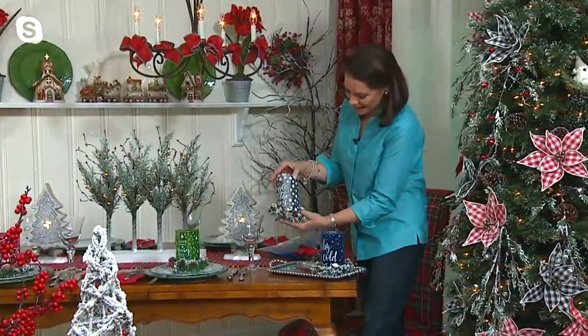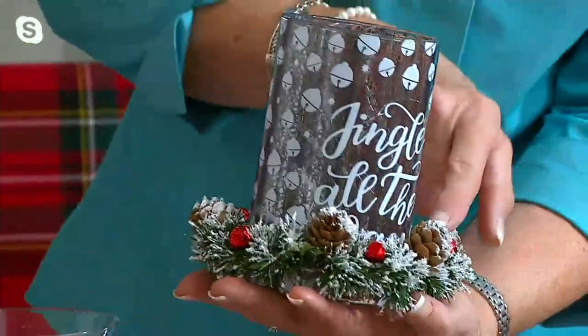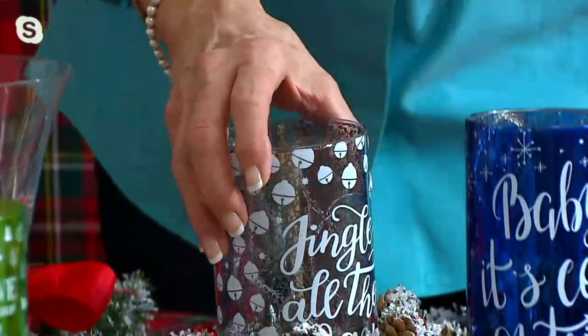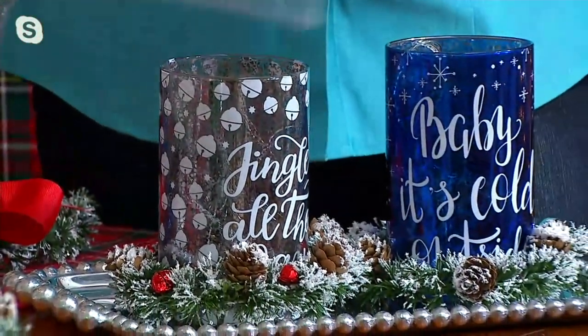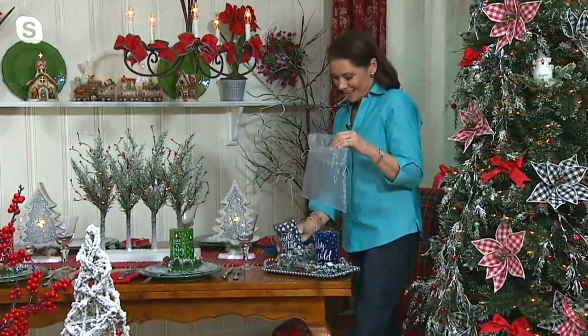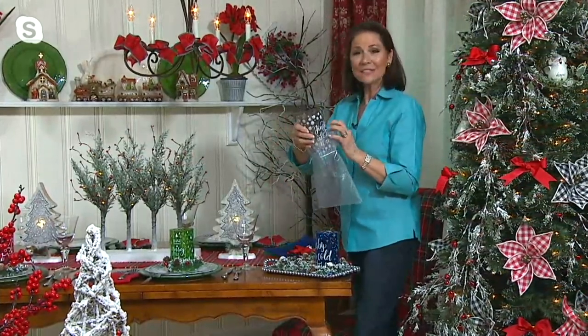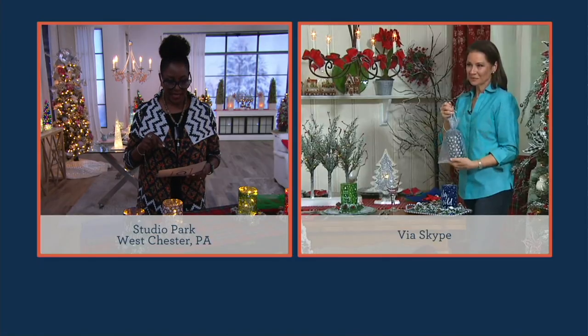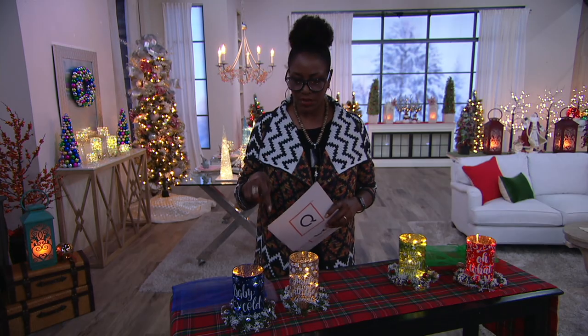I'm popping that one into the candle ring that has the red jingle bell. What a fun combination — what great gifts. I love the sheer bags, really generous sheer bags because it's a generous candle. These just make lovely gifts, but also gifts for you, for your home as you dress it for those you love. And you actually get the micro lights with it.